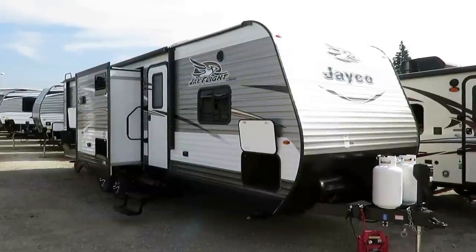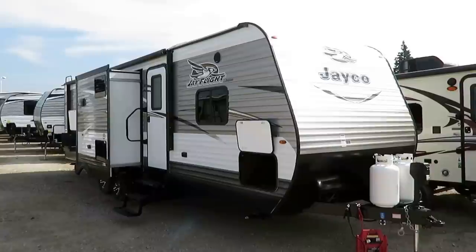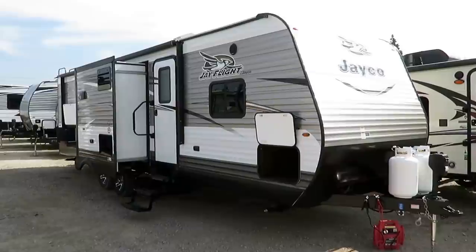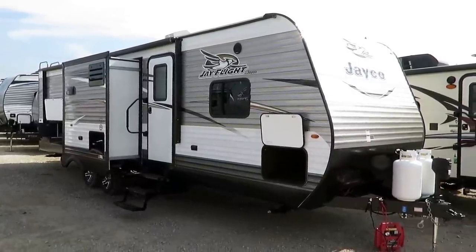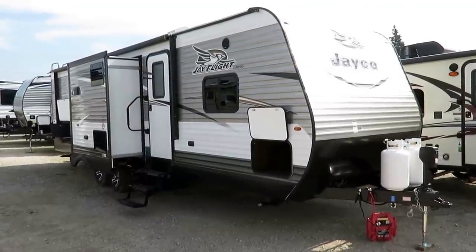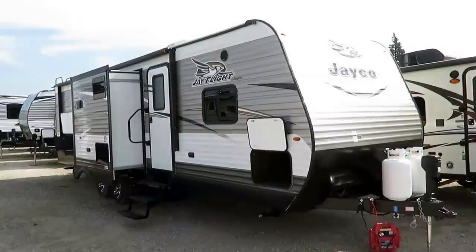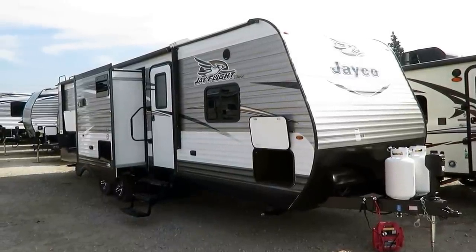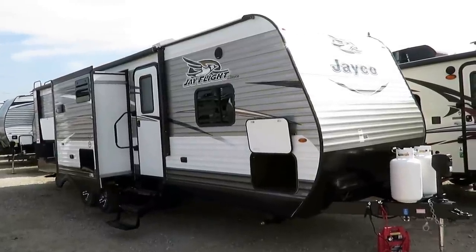J-Flight 29BHDS at 7,660 pounds here at Halet RV of Coldwater, Michigan. This is a member of the number one best-selling series of travel trailers — in fact, the number one best-selling RV, period, in the Americas. For 11 straight years, the J-Flight has been unbeaten, not just in travel trailer sales, but in RV sales, period. Jayco builds and sells more J-Flights than some entire companies sell trailers, fifth wheels, pop-ups, everything combined. It's that powerful.